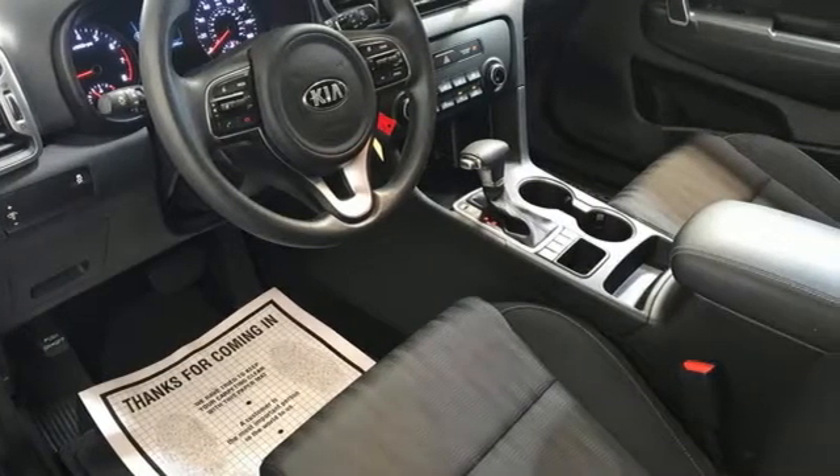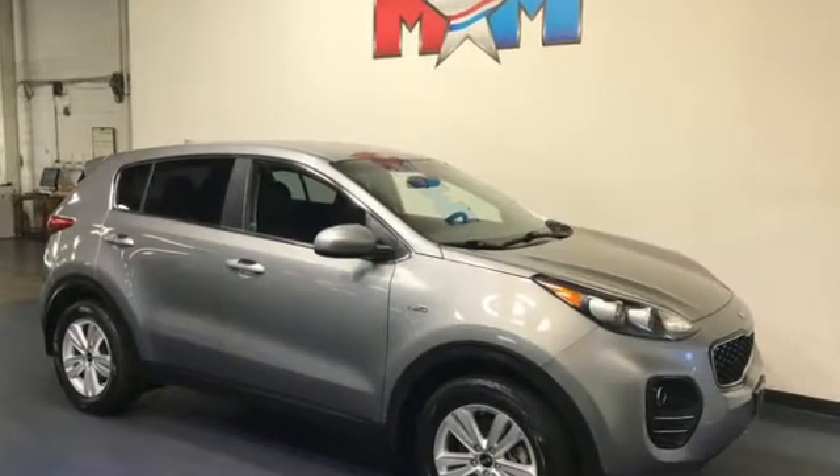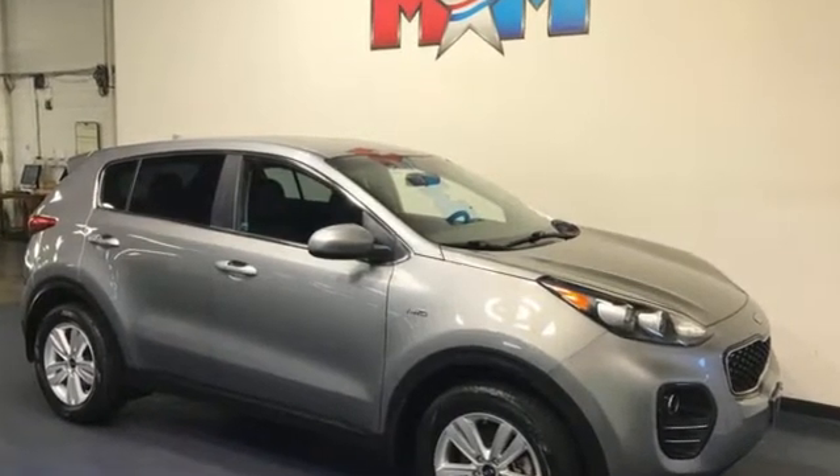Kia — designed for fun, driven for thrills. You need to drive it to believe it. See it for yourself today.